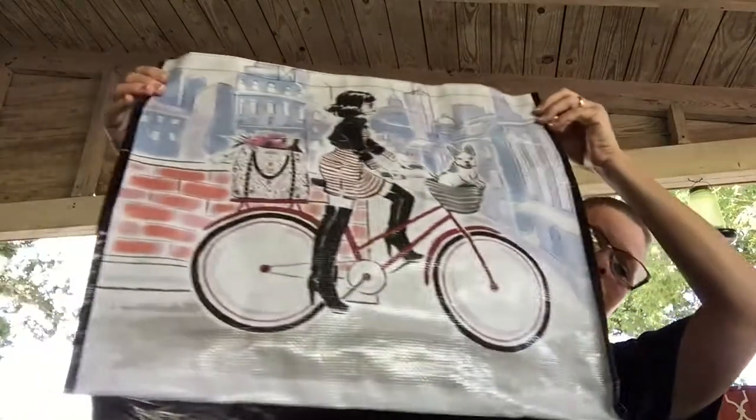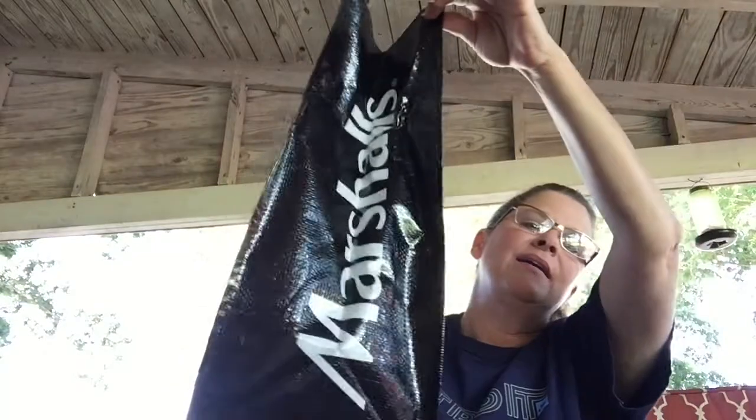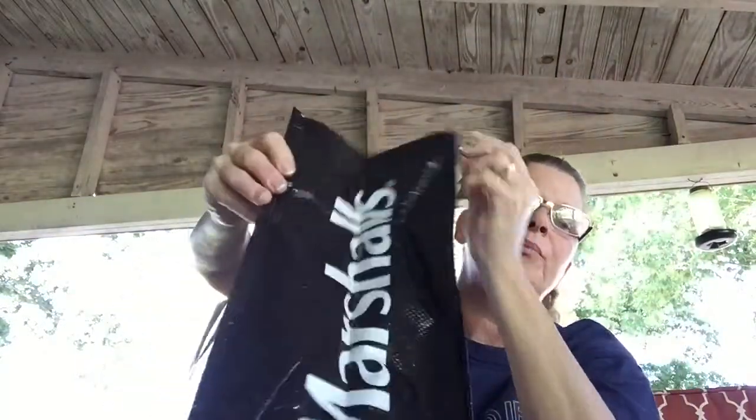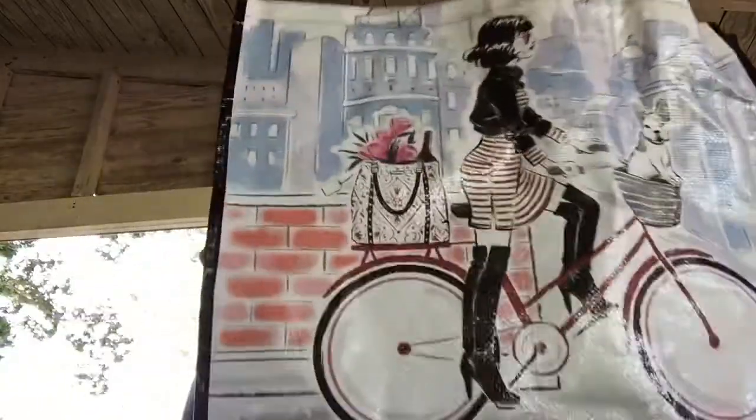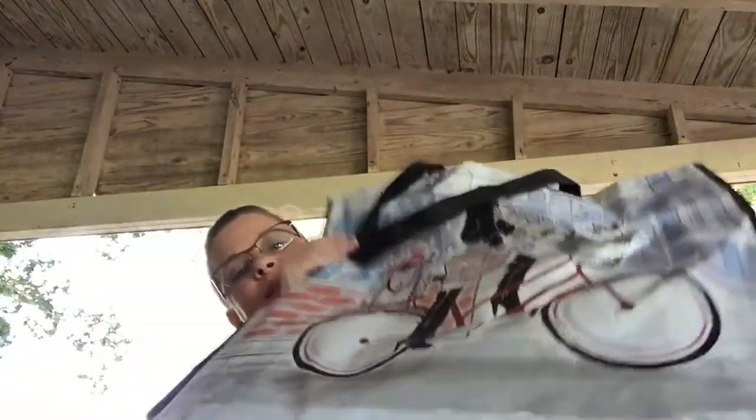Moving on with my TJ Maxx haul. First thing I bought was this cute little bag — don't know why I can't resist the cute little bags at Marshall's that are 99 cents — but that is so cute with the lady riding the bicycle. It's the same on both sides and it's a pretty good sized bag.